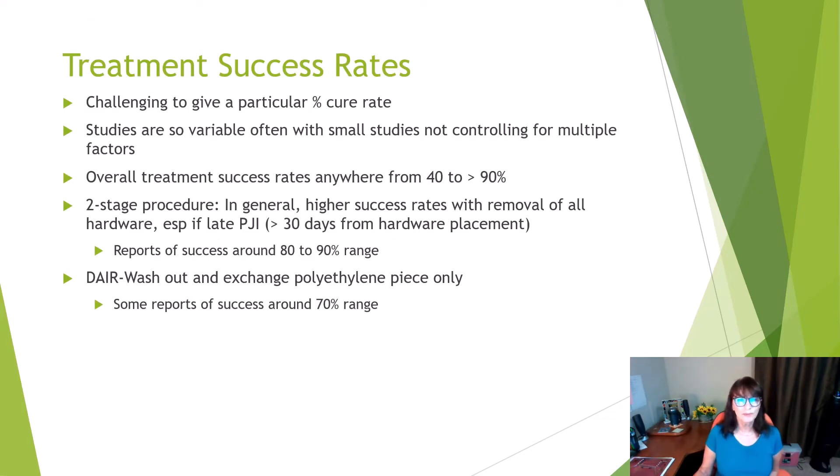Treatment success rates are variable. Studies are often small and don't control for multiple factors, but overall success rates in the literature range anywhere from 40 percent to more than 90 percent. With the two-stage procedure, there's generally a higher success rate because you're removing all the hardware — reports around 80 to 90 percent. With the washout and exchange of the polyethylene piece only, some reports show success rates around 70 percent, though it can be lower or higher.